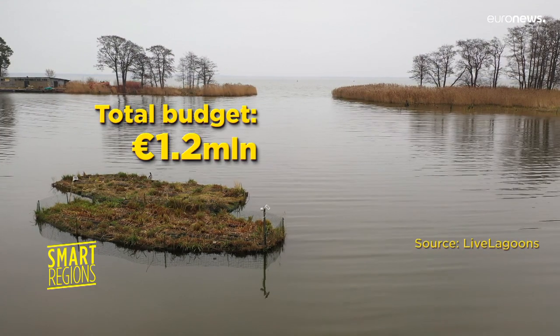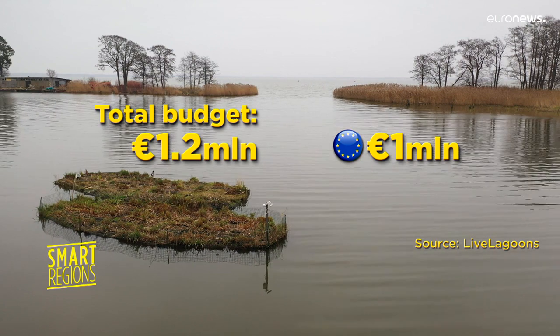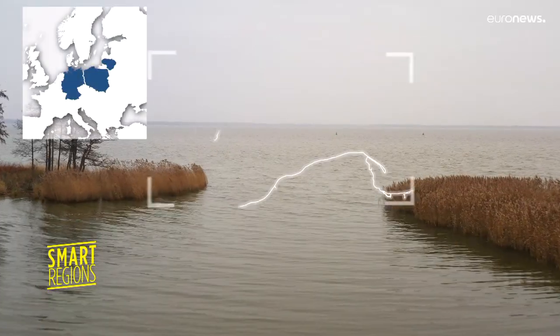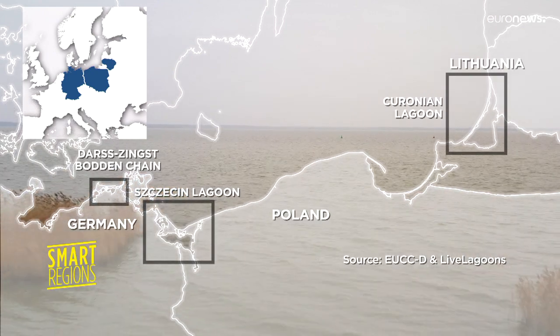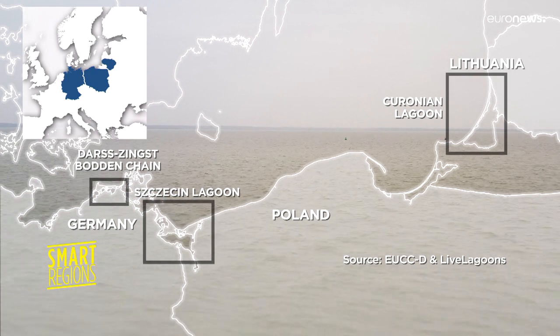The project has a grant of 1.2 million euros, one million of which comes from the European Cohesion Policy. Live Lagoons has installed different types of floating wetlands in three southern Baltic countries: Germany, Poland, and Lithuania.